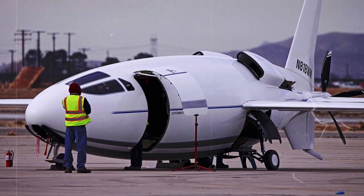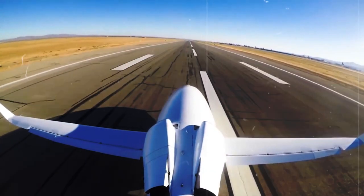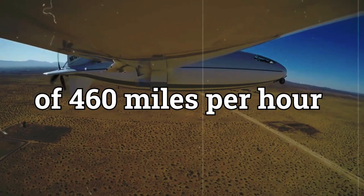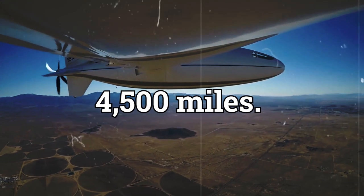This is the AutoCelera 500L, a super cool airplane that's changing the way we fly. It's a big plane that can fit six people comfortably. It can zoom through the sky at a super fast speed of 460 miles per hour and fly for a really long distance of 4,500 miles.